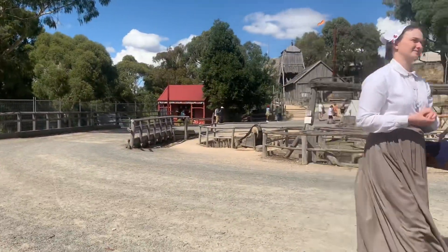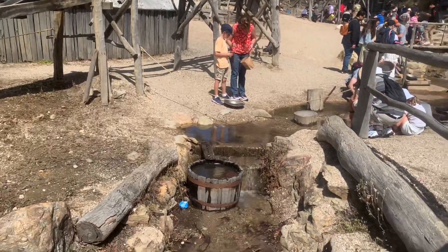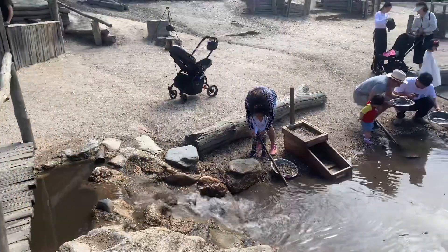It is said that in the 1850s there was gold mining here, so it's more like a living museum. The whole place has been recreated to give you a real experience of that era.